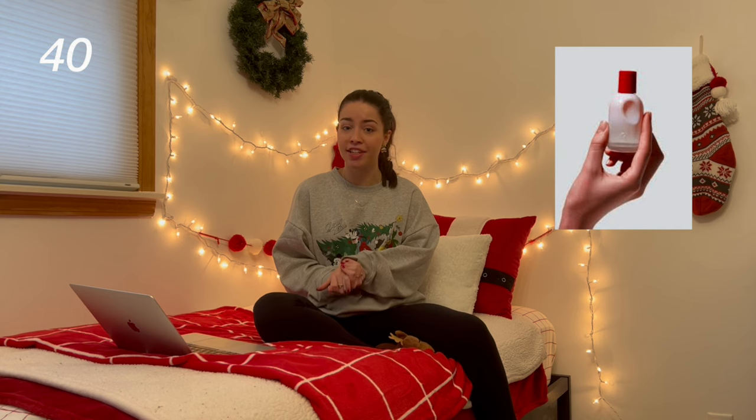A makeup brush cleaning mat. Some perfume — a really big hit this year was the Glossier You perfume, but I personally wear the Memoir by Francesca's Self Love Perfume. It smells so good — you should totally check that one out if you haven't. Makeup: maybe some refills on products you know you already love, or some products you're wanting to try. I do have some makeup items further down that have been really popular this year.